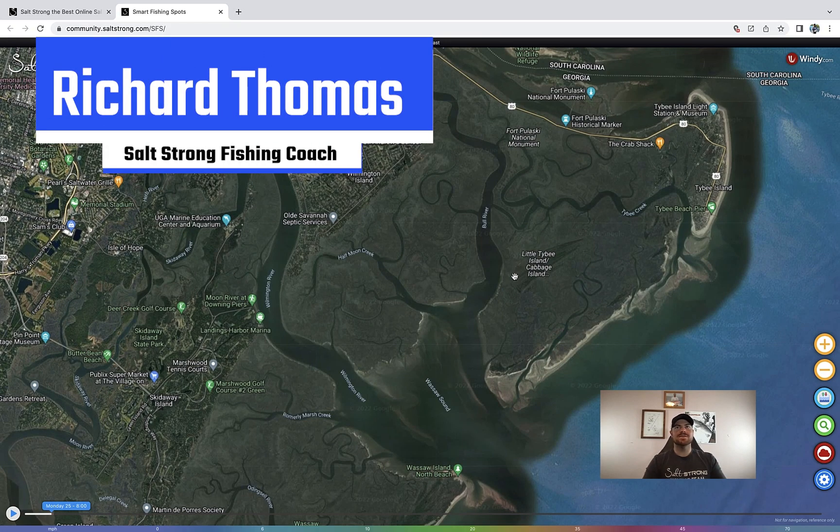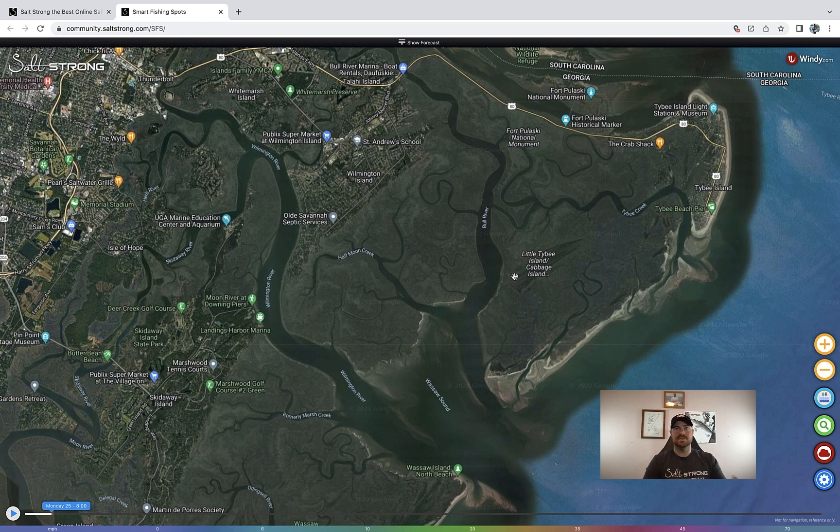Hey, what's going on SaltStrong Nation? Richard here, and today I want to show you a new feature that we just put on Smart Fishing Spots, which is a platform that if you're a member with us here at SaltStrong, you get automatic access to. So if you haven't checked that out, definitely be sure to at saltstrong.com.